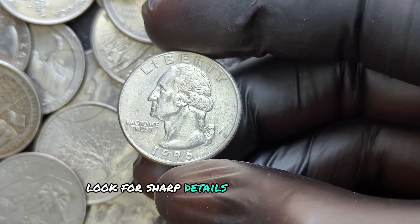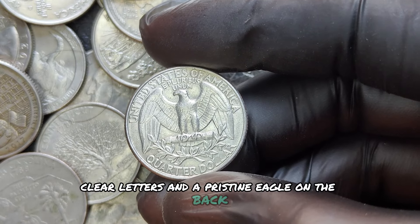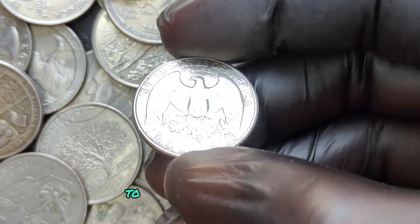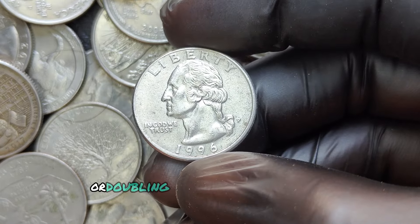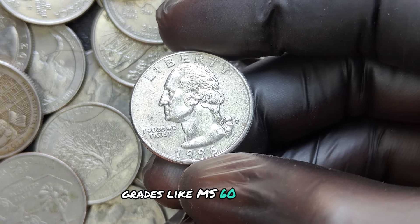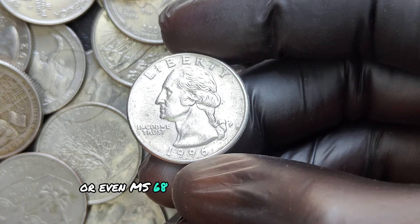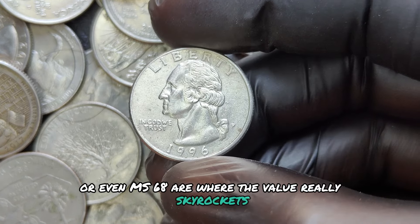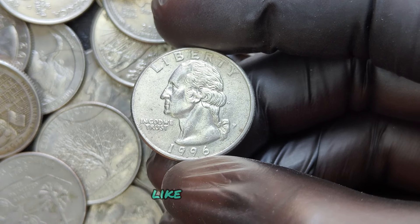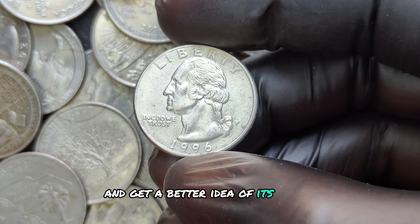Next, examine the coin under magnification to spot any possible errors or doubling — these can make your coin even more valuable. Grades like MS-66, MS-67, or even MS-68 are where the value really skyrockets. You can have your coin professionally graded by companies like PCGS or NGC to determine its official grade and get a better idea of its worth.